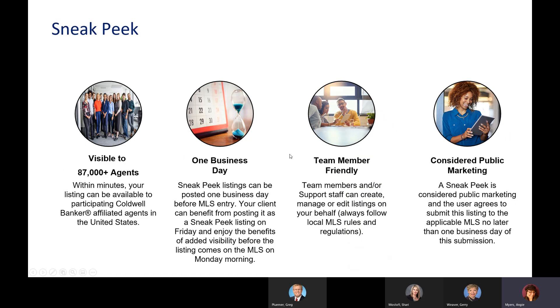We have the Sneak Peek feature. Sneak Peek listings are made available to as many as 87,000 Coldwell Banker agents prior to MLS submission. The listing shows up in less than five minutes from when you add it to the program. You do need the seller's written — or at minimum verbal — permission, and you must have submitted the listing file to the office. You can post this one business day before your MLS entry, and we know that fits with Bright MLS compliance. If we market a listing publicly in any way, even social media, and mention it's coming soon, it needs to be in the MLS within one day.